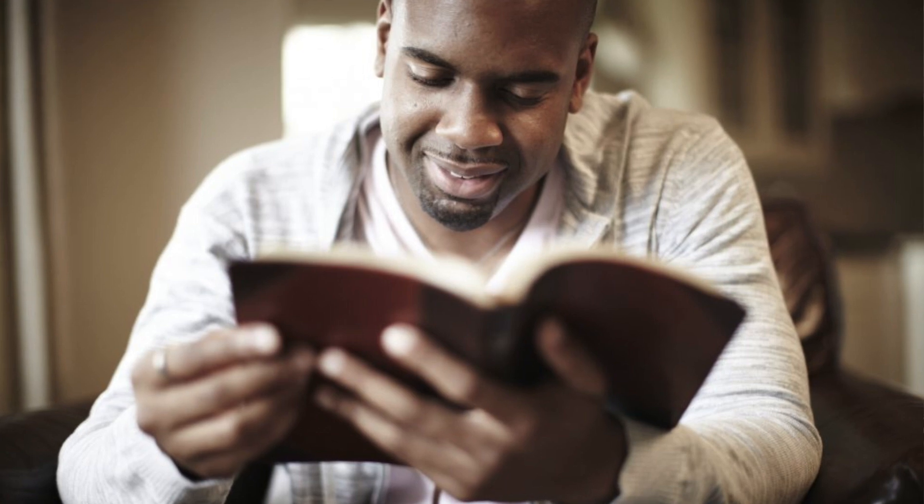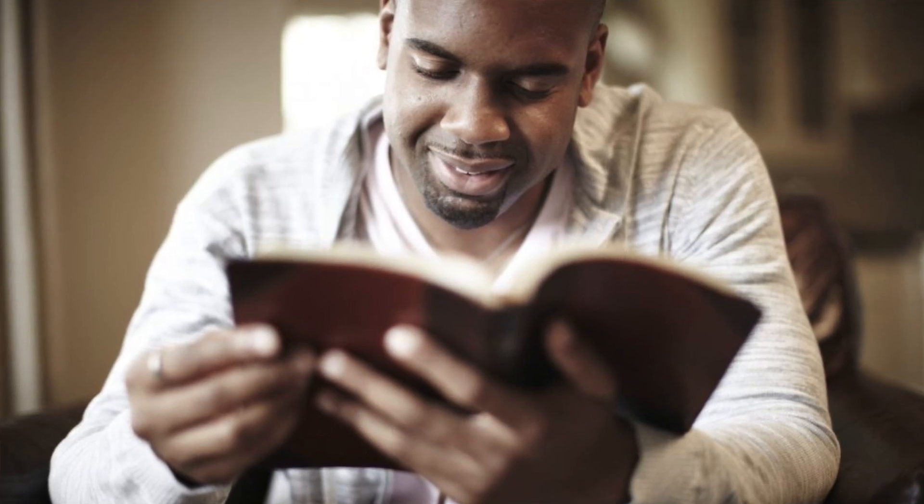I want God's Word to be on my mind and on my heart throughout the day as much as possible. I want God's Word to be flowing through my bloodstream. I want God's Word to fill my mind throughout the day. And one of the best ways I have found that can happen is if I have a Bible in my hands that I can read and carry around with me throughout the day.